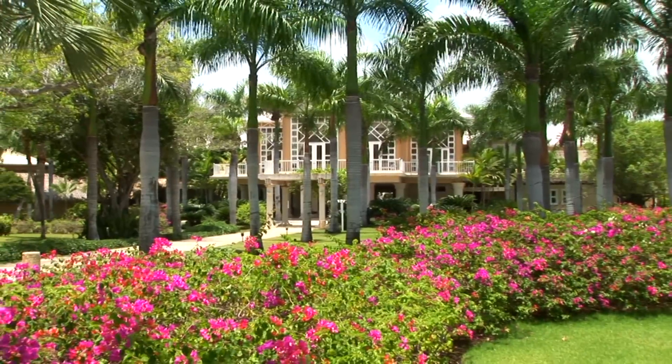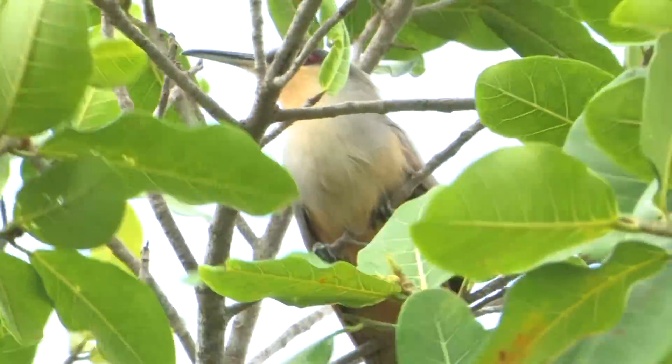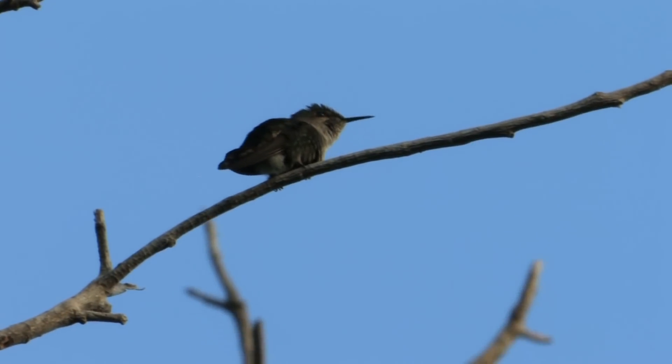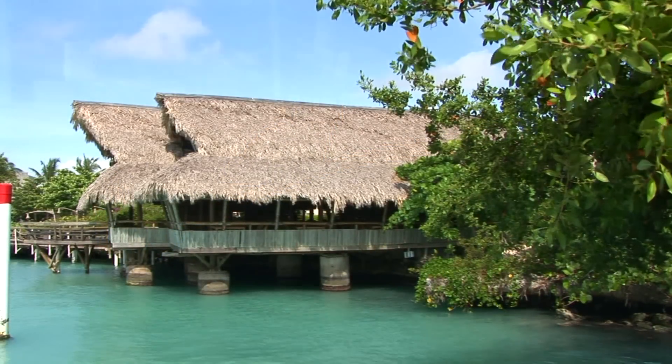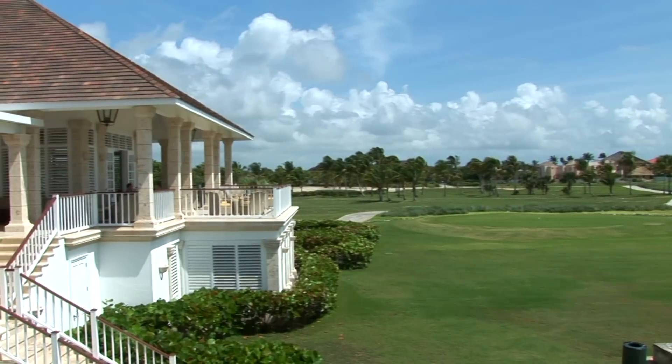For bird watchers, there are several interesting things about Punta Cana Resort and Club. First, where your room is, nature immediately begins. Second, how many places have so much abundance of nature only two hours from Miami or Charlotte, three hours from New York, or seven hours from Europe? Easy access with comfort. Come down to the Dominican Republic, to Punta Cana Resort and Club, and do some Segway birding for yourselves.